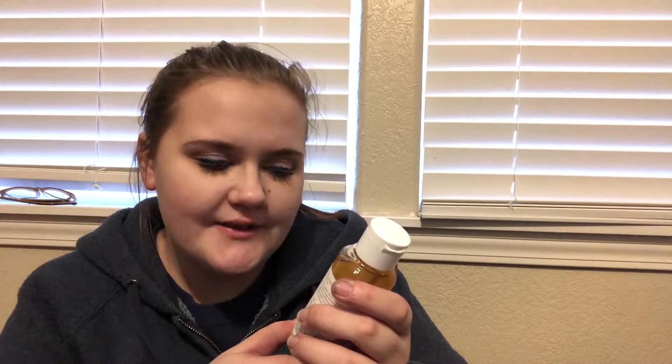This is a Farmacy Clean Bee Ultra Gentle Facial Cleanser. It is $22, so not too bad actually for skincare — it's not too bad.